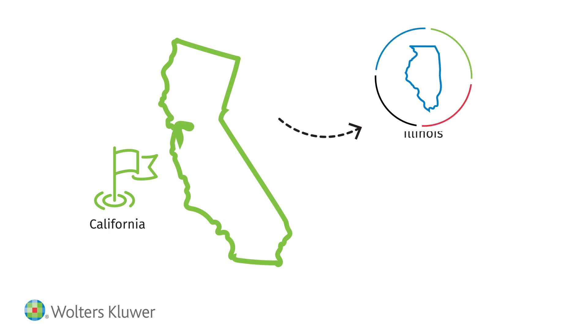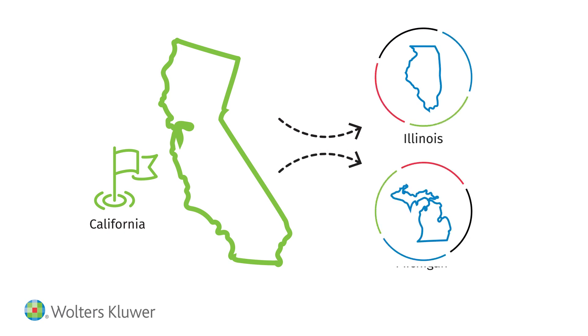If your LLC plans to conduct business in more than the formation state, you must register or foreign qualify in each foreign state and must appoint a registered agent. When starting an LLC, there's a lot to think about, including ongoing compliance with state laws.